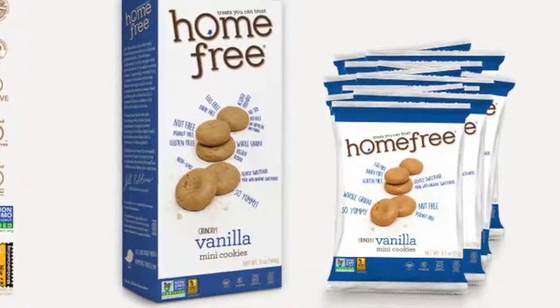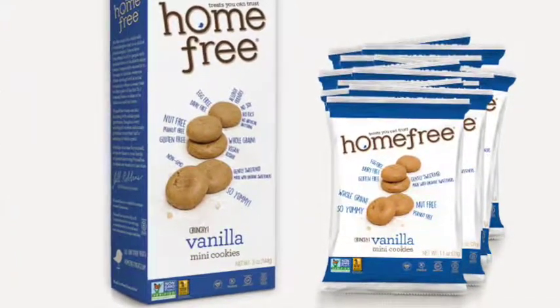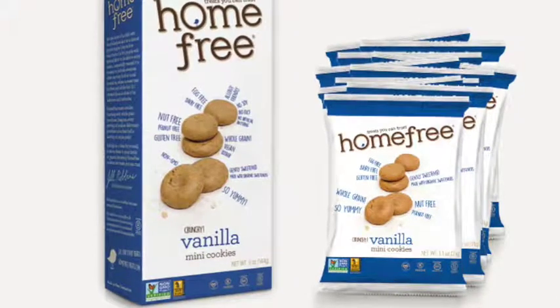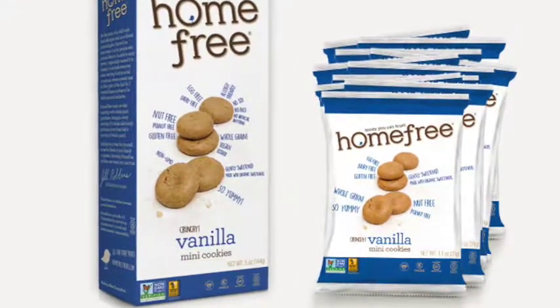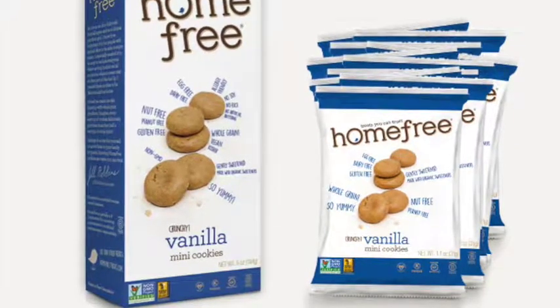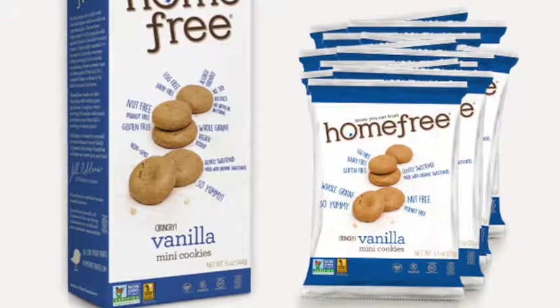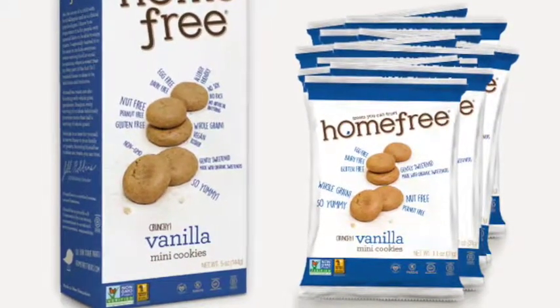The sugar content is 9 grams per 6 mini cookies. These cookies are delicious — you cannot tell that they don't have wheat or eggs in them. So they're perfect for families who have one child with allergies and another who doesn't; they both will eat these cookies.